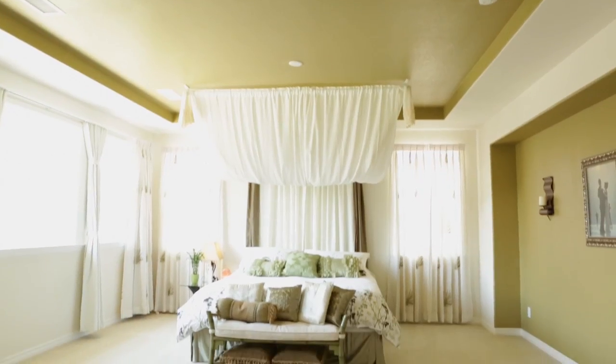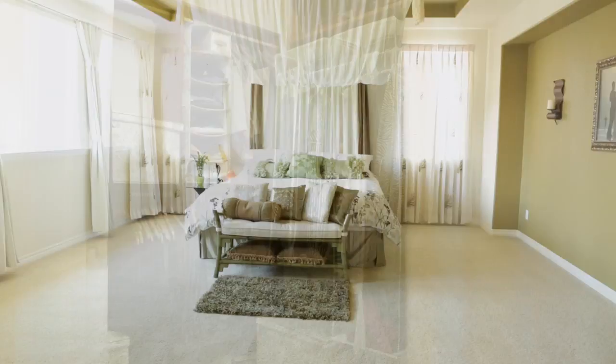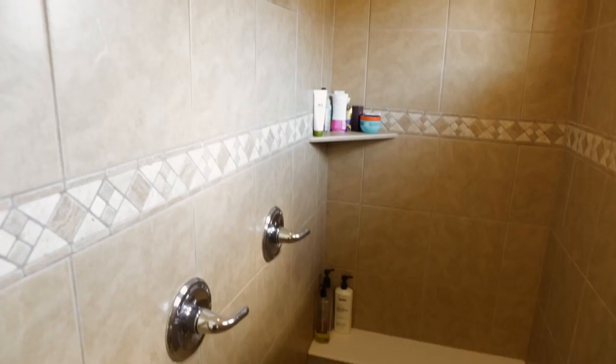Enjoy a daily getaway in your own private retreat with a large master suite that features two spacious walk-in closets, an incredible spa-like bath with dual vanities, large soaking tub, and a huge two-head shower.